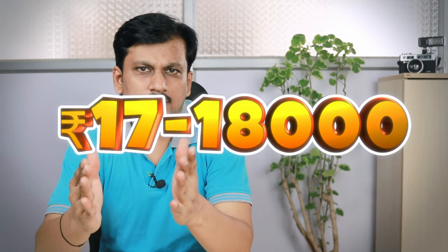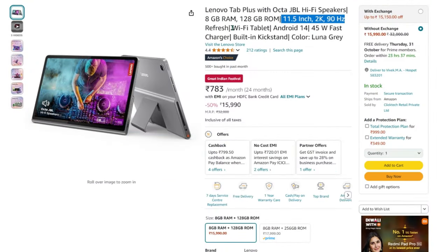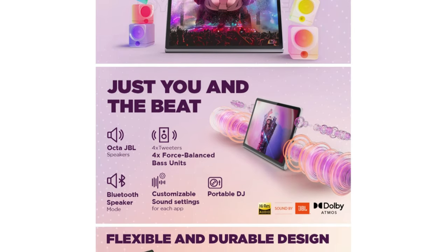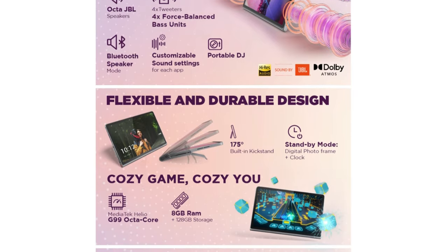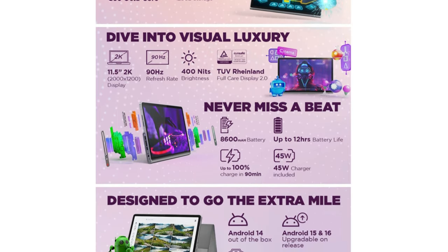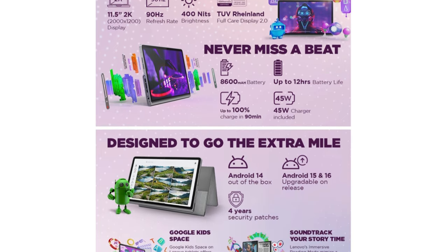An alternative at around 17,000 to 18,000 rupees is the Lenovo Tab Plus — Wi-Fi only with a Helio G99 processor, 11.5-inch 2K 90Hz display, JBL speakers, front and rear 8-megapixel cameras, and an 8,600 mAh battery with a 45W charger included in the box. Note that Lenovo has plenty of models — M10, M11, K11 — with different variants, which can be confusing. Be very careful while choosing. The Helio G99 is the standard spec across most tablets, but the Lenovo P12 stands out with the Dimensity 7050.